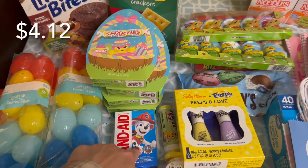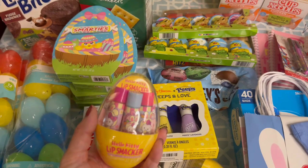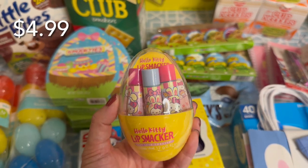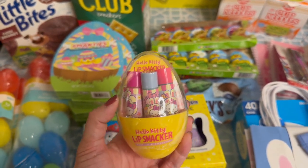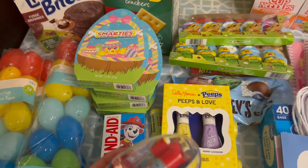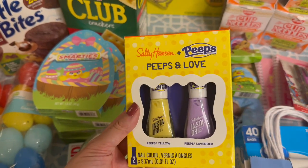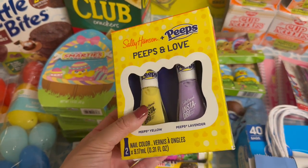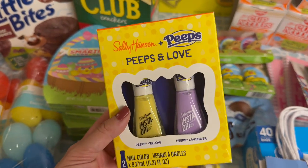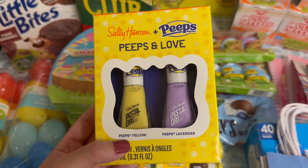I also got some Paw Patrol band-aids for my goddaughter who loves Paw Patrol — I thought she'd like that in her basket. My niece and my two daughters love Hello Kitty, so I got them these lip balms from Target for $4.99 — they're ages three to seven and I know they're going to love it. I got my nephew the same thing but a Spider-Man version from Walmart. This set is the Sally Hansen and Peeps collaboration — it's a gift for my daughter. Her birthday is before Easter but she loves anything Peeps and she loves when I paint her nails, so I got her this set in Peeps yellow and Peeps lavender.